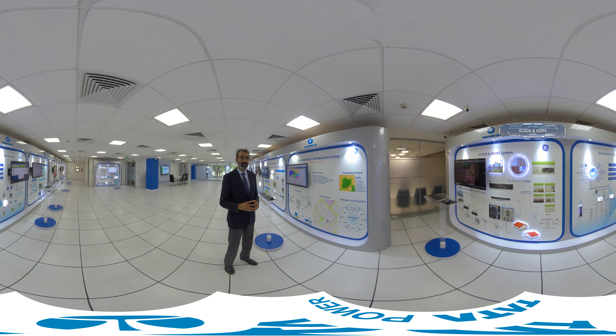The entire network, which includes the assets, the consumer details, as well as the geography, is mapped, which helps us to address operations in a very effective manner.